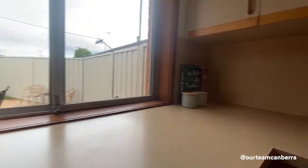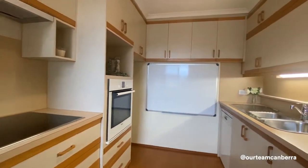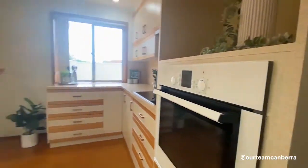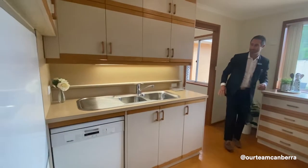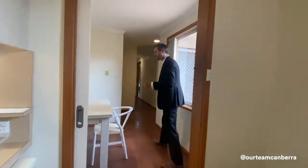As we come into the kitchen, we can see some retro features. There's an outlook into the courtyard, good bench space, an upgraded electric four-burner cooktop, and a Bosch electric oven. There are actually two fridge spaces, and tucked away under here you've got your dishwasher, sink, and cupboards. I quite like that the kitchen is separated from the rest of the house.